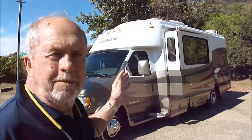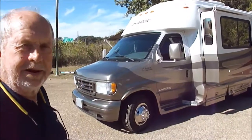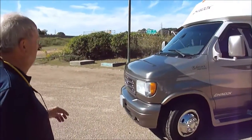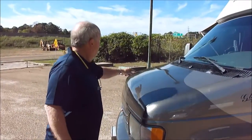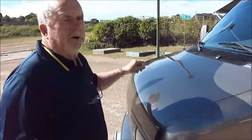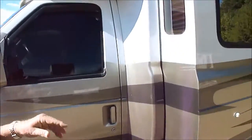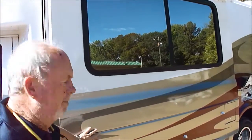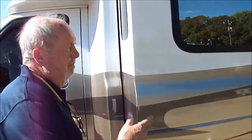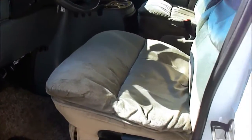Got a 4KW Onan generator with about 500 hours on it, running like a clock, powering everything up. This motorhome is pretty much immaculate inside and out. The glass is perfect. There's not a scratch on the hood. The stripes — full body paint — the stripes are beautiful. It's been stored inside its whole life.